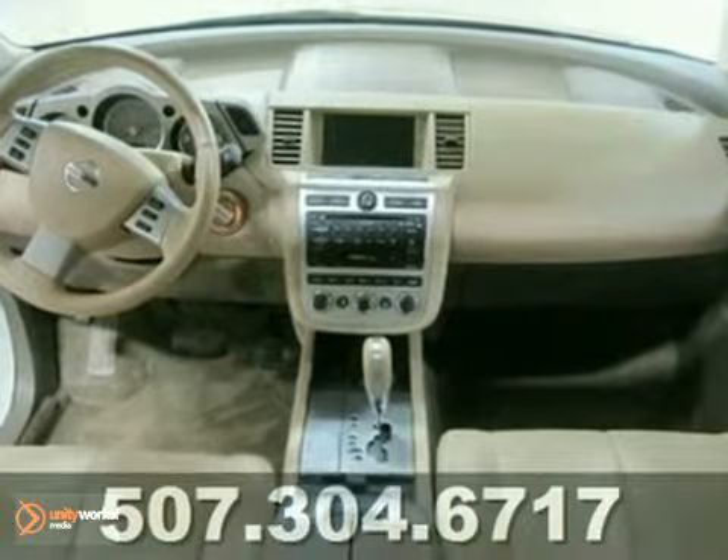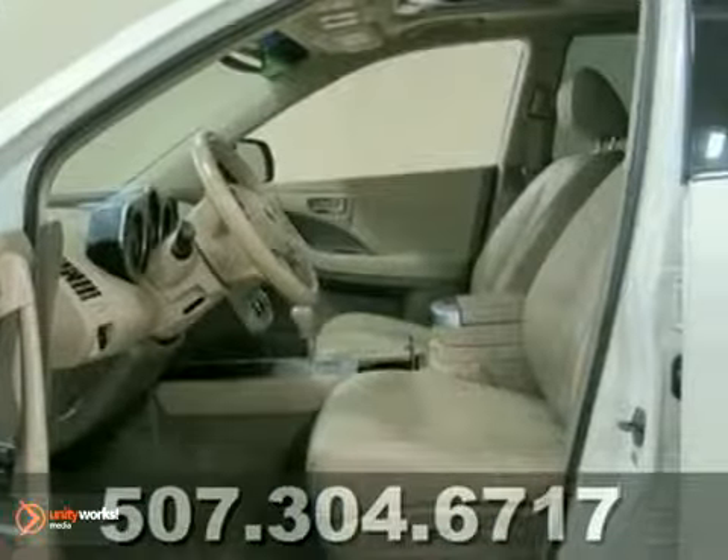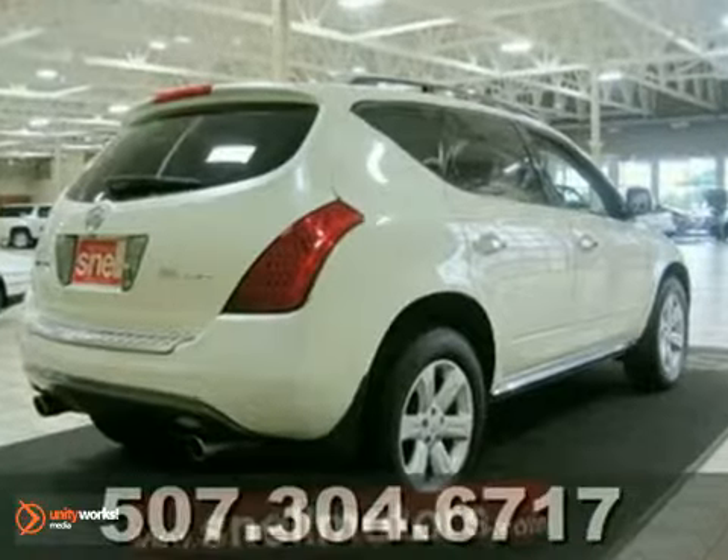You will not be disappointed at how this Nissan Murano looks, drives, and handles in any type of weather. It's made for all types of conditions. You can't go wrong with this one.